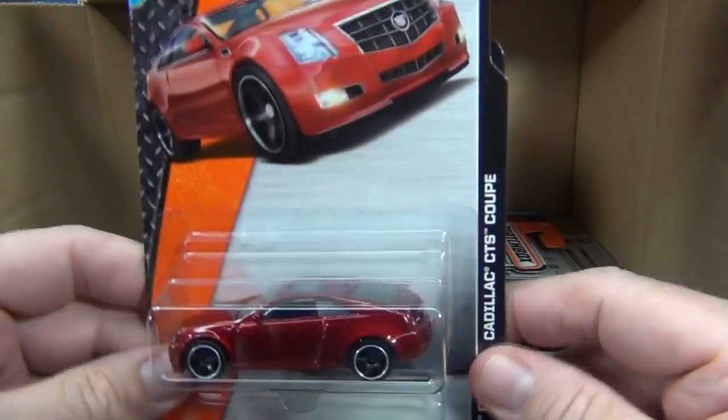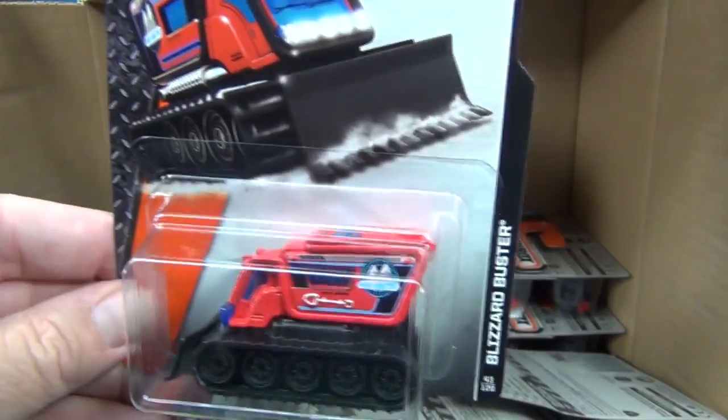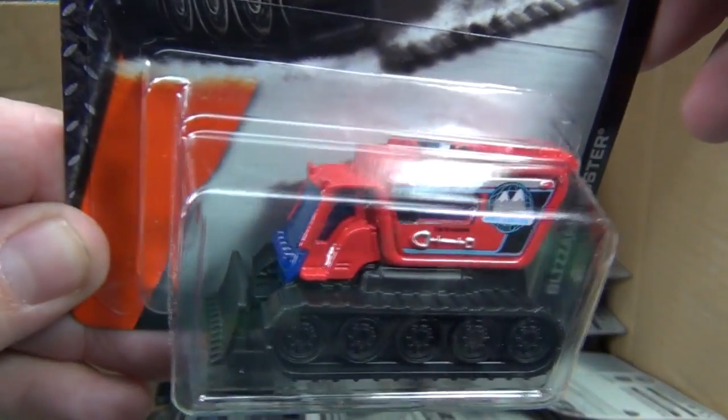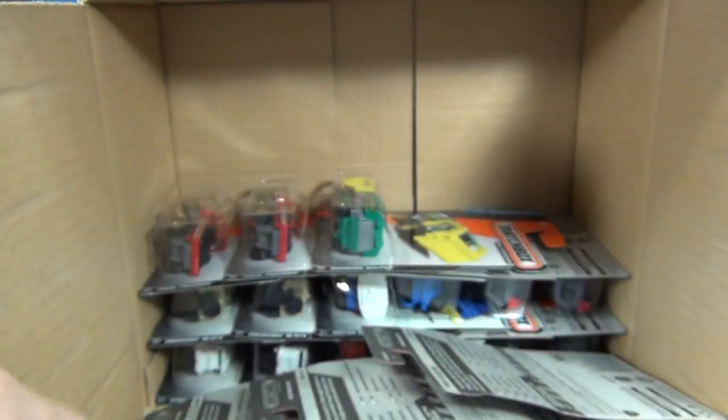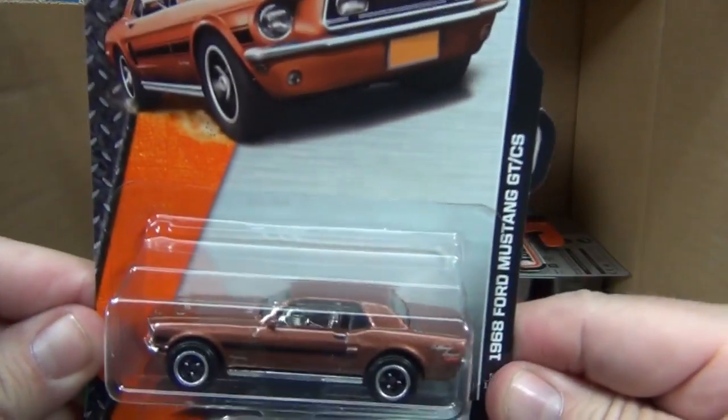Another couple of Cadillac CTSs. Blizzard Buster — pretty sure this was already in the previous assortments with that color; seems familiar to me. There's another Ford Mustang.